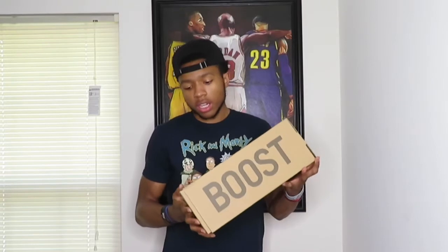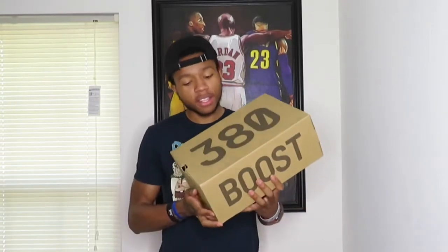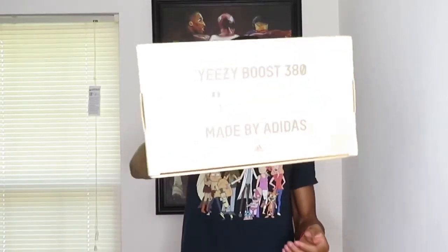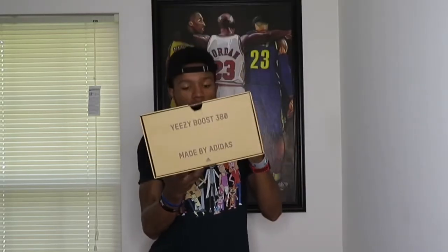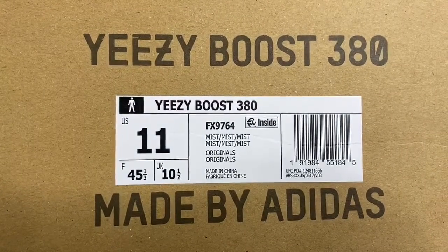In terms of Yeezys, I now technically have two pairs. The first pair was the 350 Linens — go ahead and check that video in the link description. On the boxes they put the number of the Yeezy model, so this is the 380 and the other is the 350. The box says Yeezy Boost 380, size 11, Mist. Let's get the shoe out.